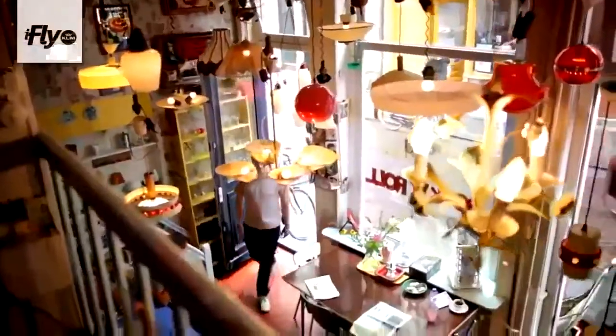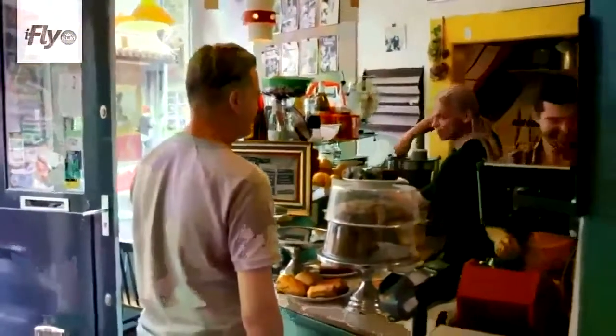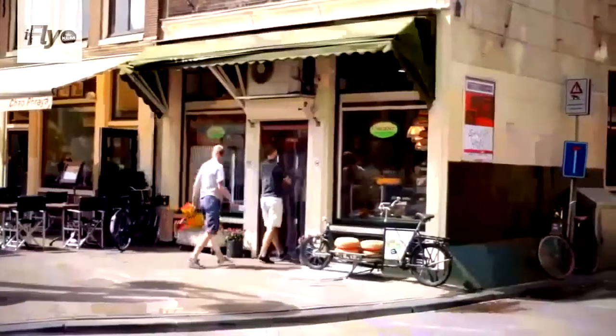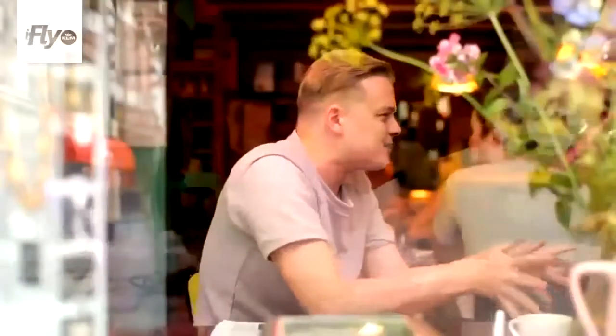You have the best coffee in Amsterdam here. You can have very nice sandwiches and fruit juices and everything. The fun fact is that you can buy everything you see — this vase, this table, this chair, all the lamps on the ceiling. This is one of the most beautiful parts of Amsterdam because of the diversity: lots of shops for clothing, coffee bars, sandwich shops, and Chinatown as well. There's always something happening here.